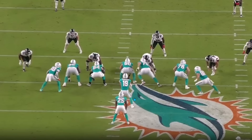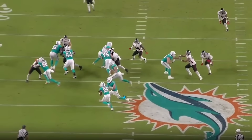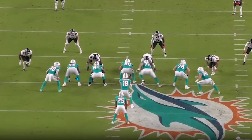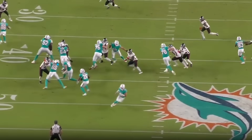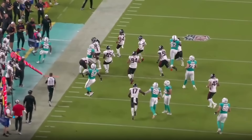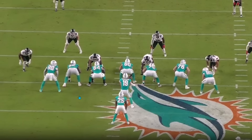He looked really comfortable moving out in space. He just needs to get a little better with his angles and aiming points, because on a couple of screens he was flying out there at his size. Once he starts playing a little more under control, that's going to be huge for his game. Now breaking down the film — the first play is a great play from Jaylen Wright, who I'll do a breakdown on later. Paul just looked so comfortable here.